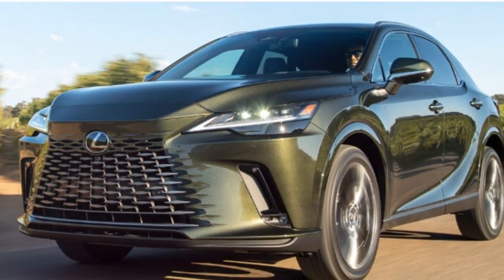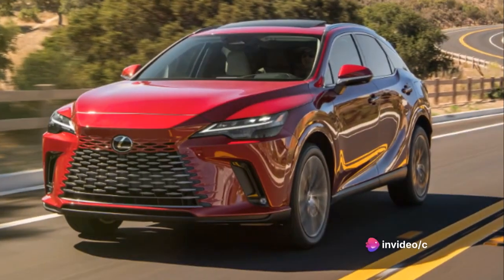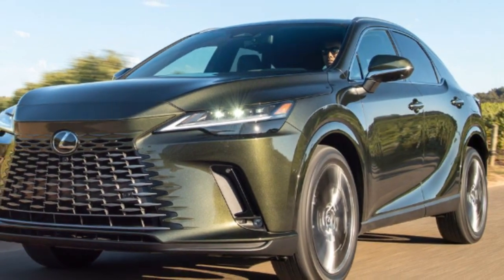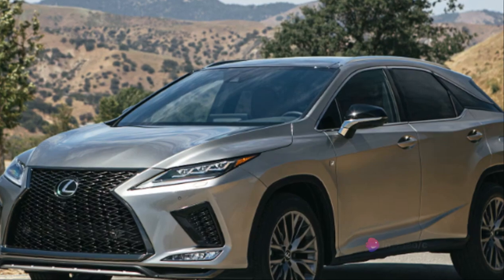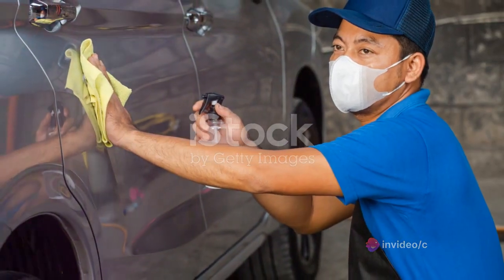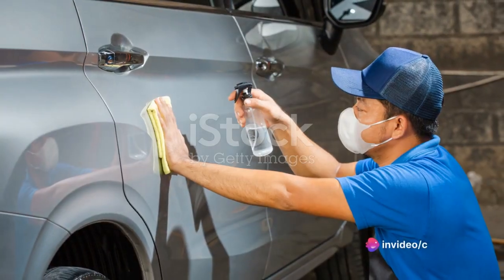The Lexus RX in particular has received praise for its dependability. Maintenance and durability are just part of the equation when owning a luxury vehicle — the other part is taking care of it. Regular cleanings, both inside and out, can help preserve the vehicle's value and keep it looking as good as new. A Lexus RX isn't just a vehicle that looks good and drives well — it's a vehicle that, with the right care and attention, can last for a significant amount of time.